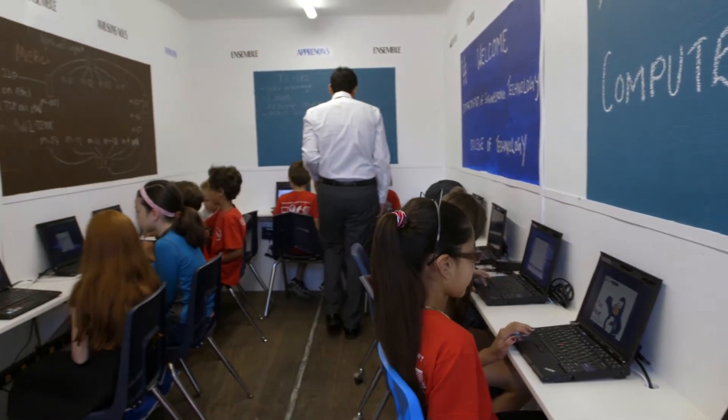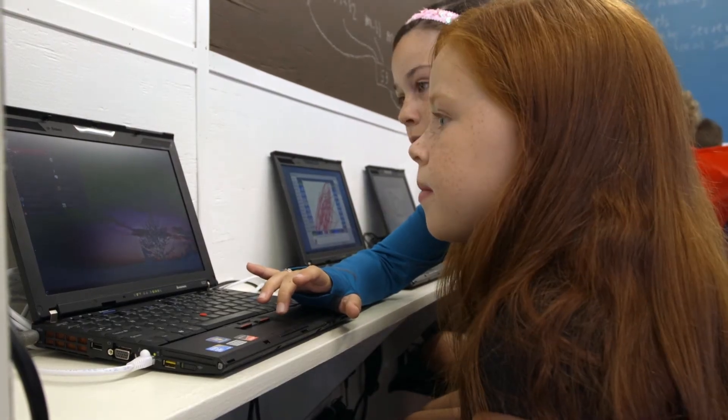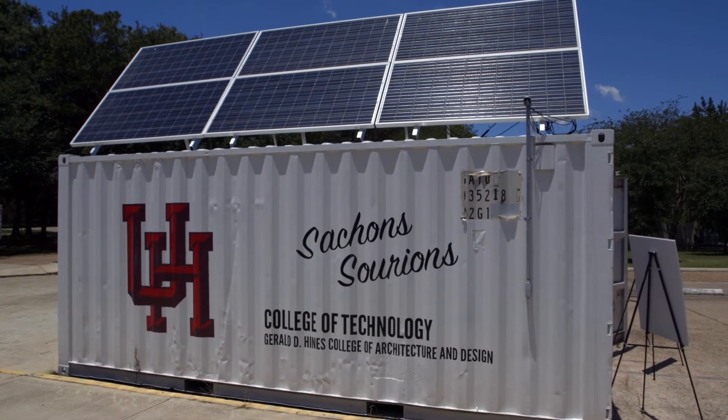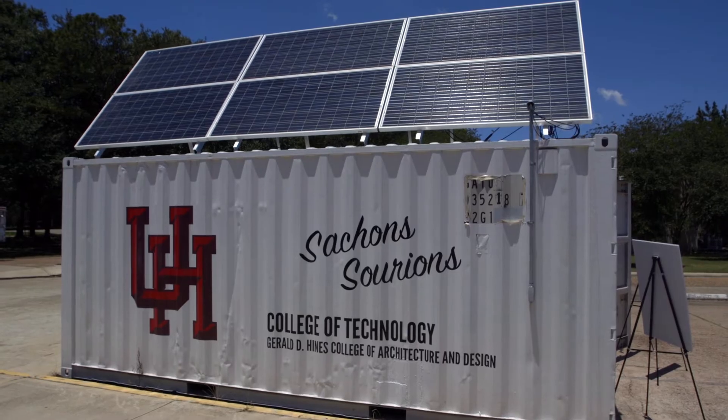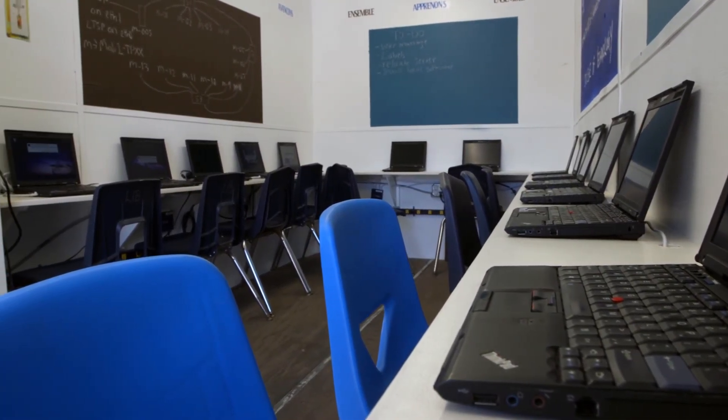The container contains 13 laptops and can be transported anywhere in the world. It is really amazing that we could get all this working together and I'm really happy with our result. This container will be shipped to Mali later this year to help educate the two-thirds of the Mali population that has no access to primary schools.